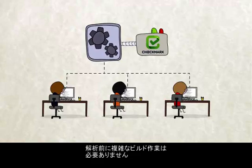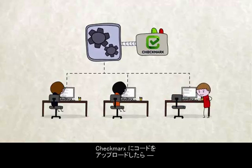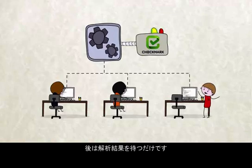By scanning uncompiled code, complex builds are not necessary for Checkmarks to do its job. You can literally throw code at it and get great results right out of the box.